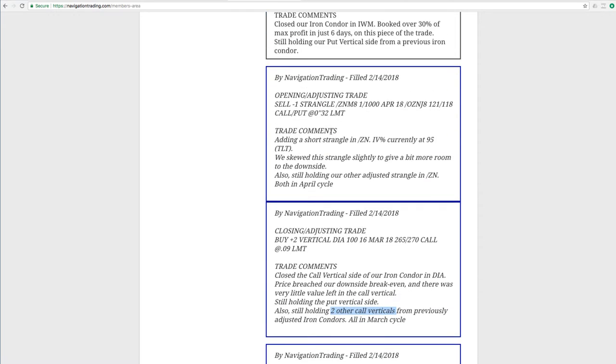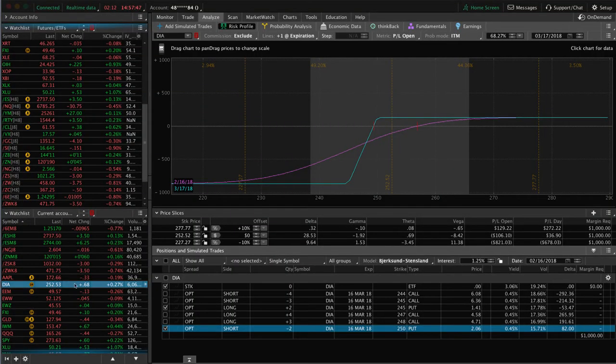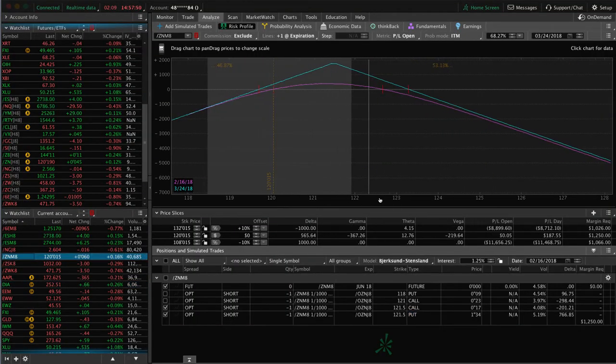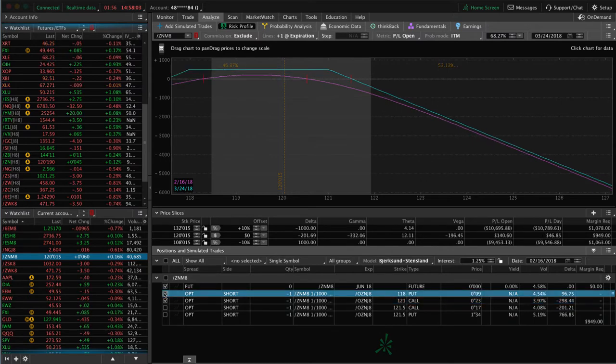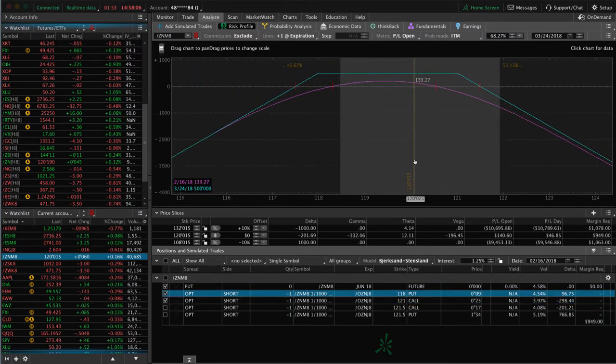Next trade was an opening adjusting trade in forward slash ZN. We already had one position on in ZN and with price and volatility the way they were, we wanted to add another piece to this, so we added a short strangle. Looking at our graph — this was the position we had on previously, which was an adjusted strangle, basically adjusted into a straddle, centered at that 121 and a half price. Then the alert I just mentioned was the addition of this strangle here. We're up on this piece, but not enough to take off yet, so we'll continue to monitor and manage that one.